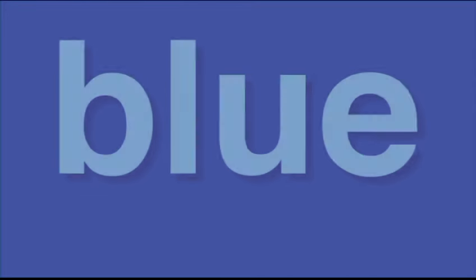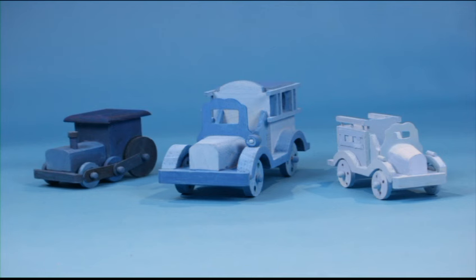Blue also comes in lots of shades, which can be dark blue like this toy train or light blue like this toy truck.